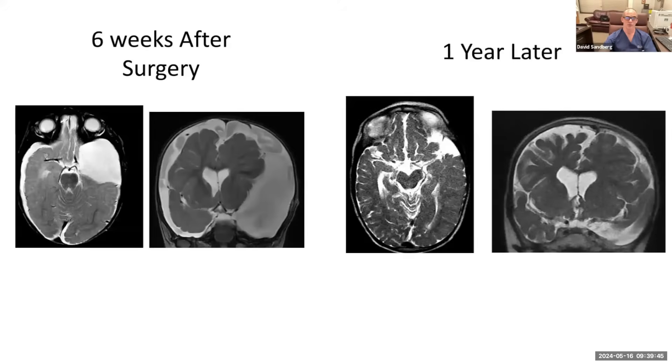We performed a surgery to pop holes in the cyst — we'll talk more about the surgeries later. This is six weeks after surgery: the cyst is dramatically smaller, though there's still fluid around the surface of the brain. One year later, the brain has re-expanded and the cyst almost doesn't exist. This only happens in young children. In older children, the brain is not going to expand like this, but this is a dramatic presentation and a dramatically positive result.